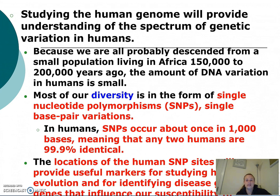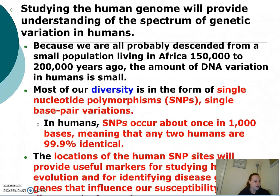The diversity comes in the form of what's called a SNP — a single nucleotide polymorphism — which is a single base pair variation, and this is what makes each person unique.